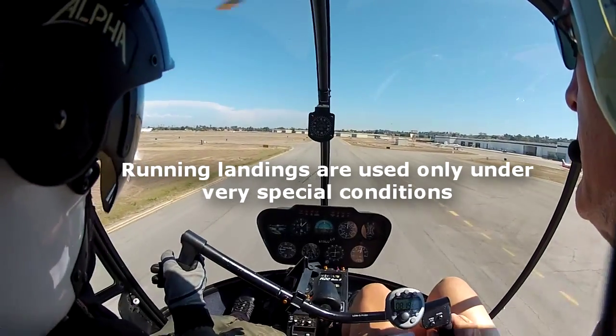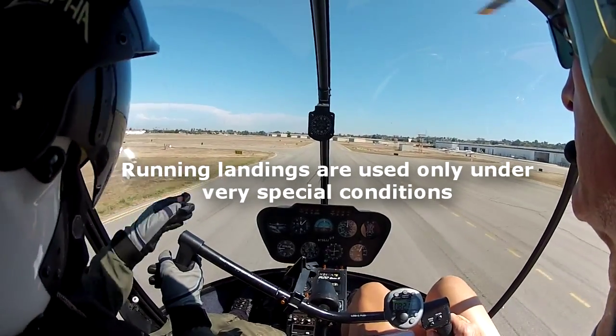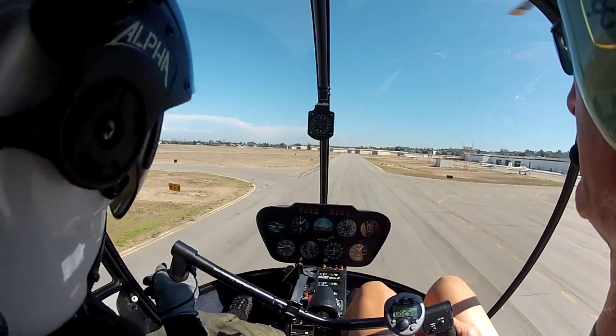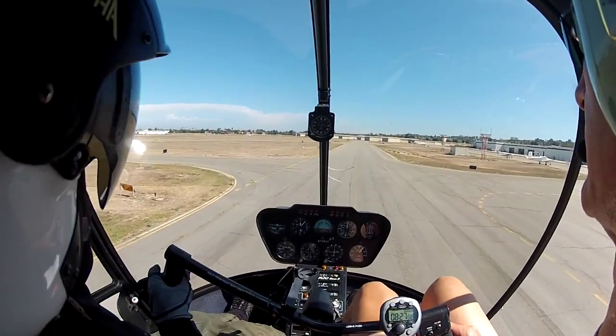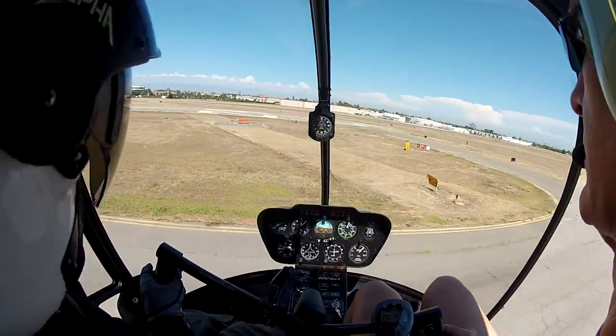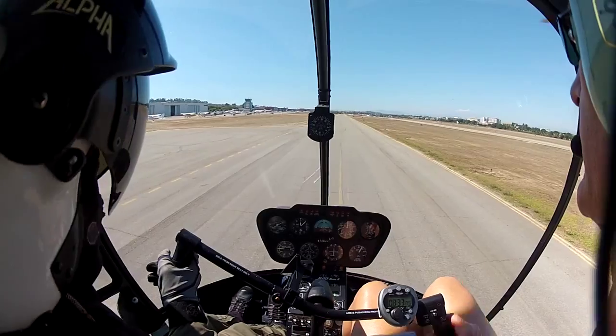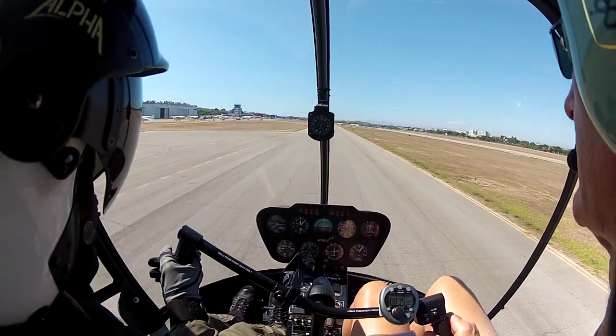We should do it into the wind. I just showed you what's different — it makes it feel very different. The speed was very fast. You still have control, right? The skid shoes — we don't want to damage the skid shoe. That's right. We should make this into the wind; that makes it much easier.